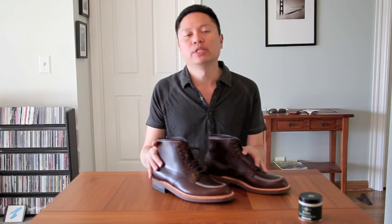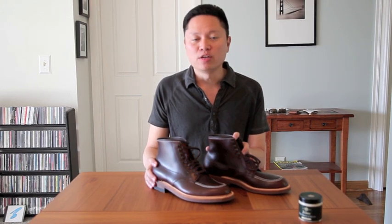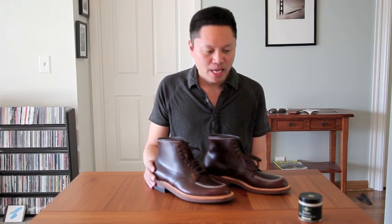Hello, everyone. Photo Tristan here. I would like to do a review of some boots that I got, as you see right here in front of me. These are the Alden Indie Boot Model 403, and let me first say why they're sometimes referred to as the Indie Boot.